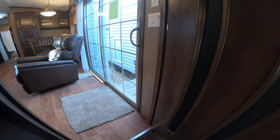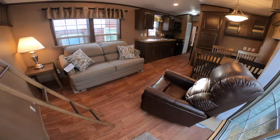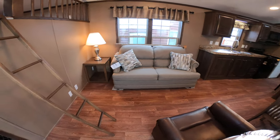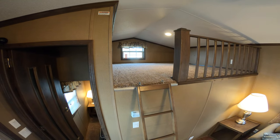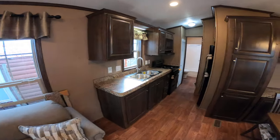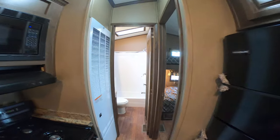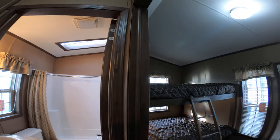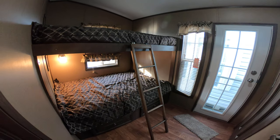This trailer sleeps at least 10 people: two in the master suite, two on the sleeper sofa, three upstairs, and then the best part of this trailer is the bunk room — it's got two double beds, which makes it sleep 11.